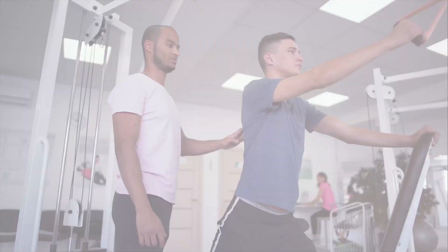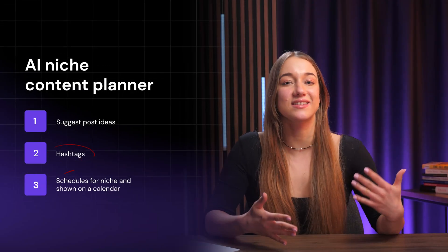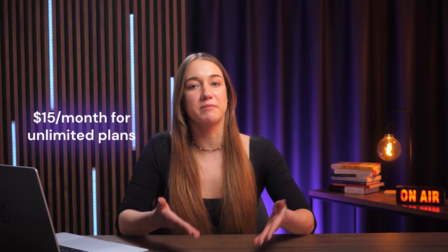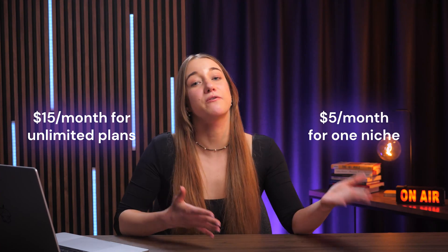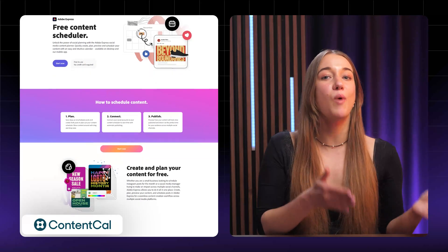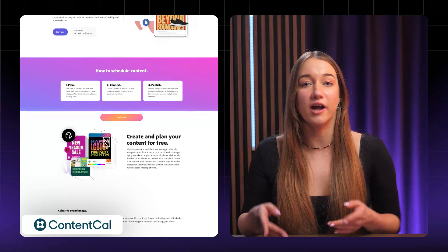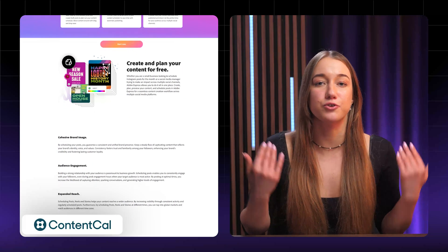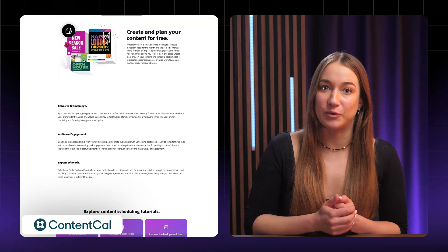Up next is a niche content planner. This is for solopreneurs like fitness coaches or realtors who struggle to plan social media or blog posts. Your web app would suggest post ideas, hashtags, and schedules for their niche, shown on a calendar — like if Notion and ChatGPT had a baby, but built just for them. You could charge $15 a month for unlimited plans or $5 for one niche with a free trial. ContentCal was acquired for millions helping businesses plan content, but you could focus on a specific group like bloggers. It's something they'd use weekly, giving you reliable subscriptions.